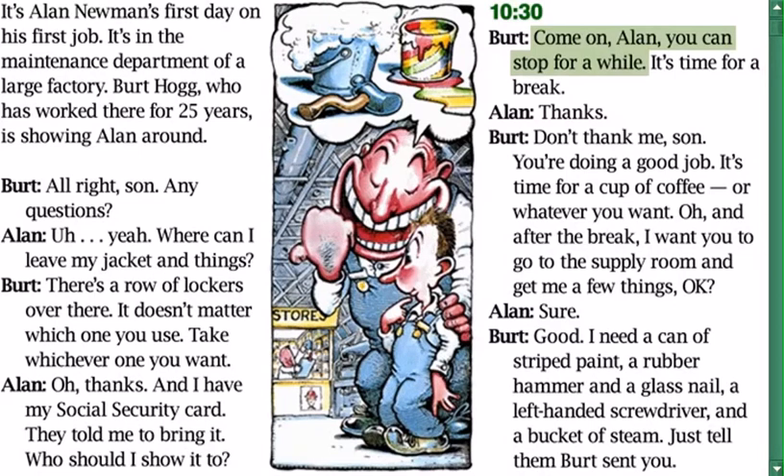Bert: 'Come on Alan, you can stop for a while — it's time for a break.' Alan: 'Thanks.' Bert: 'Don't thank me son, you're doing a good job. It's time for a cup of coffee or whatever you want. After the break, I want you to go to the supply room and get me a few things.' Alan: 'Sure.' Bert: 'I need a can of striped paint, a rubber hammer, a glass nail, a left-handed screwdriver, and a bucket of steam.'